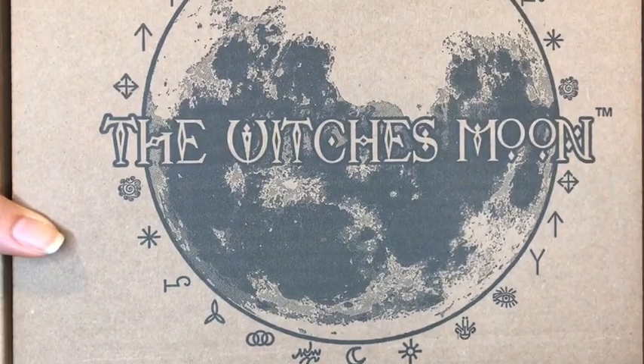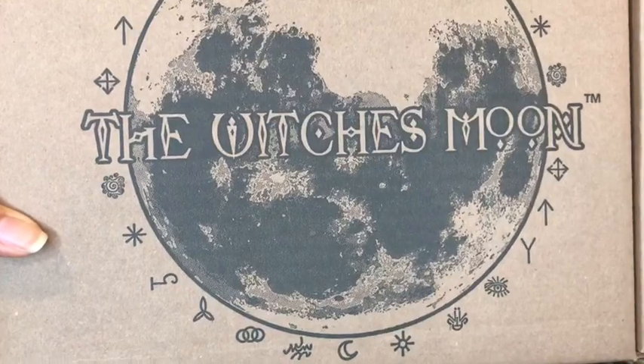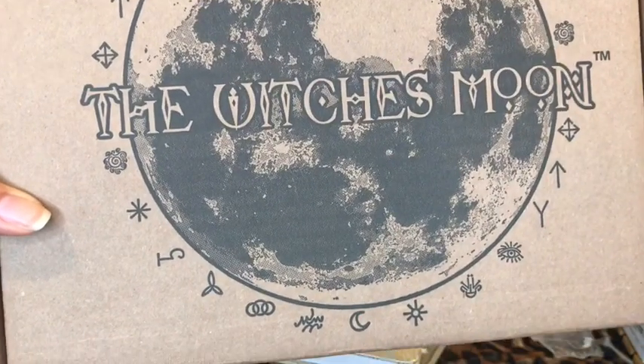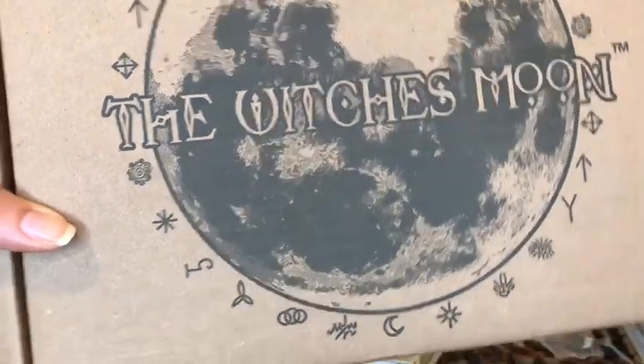Hey guys, this is Tara with Kittens, Weights, and Tarot, and today I am so excited to do the 2019 January Witch's Moon!